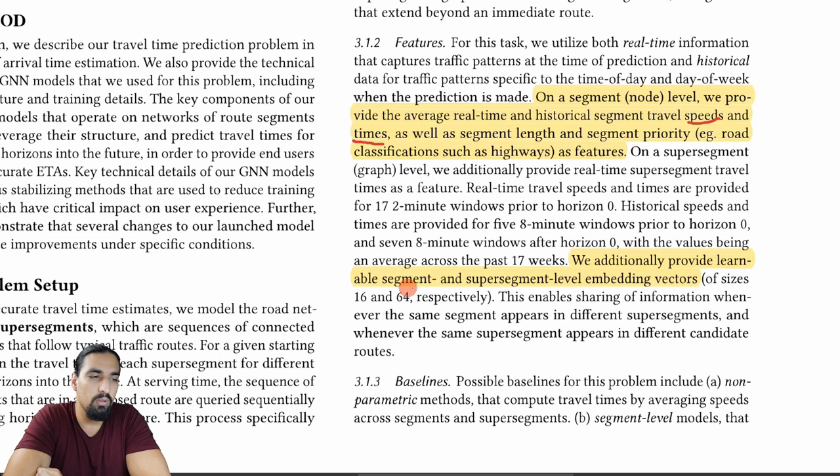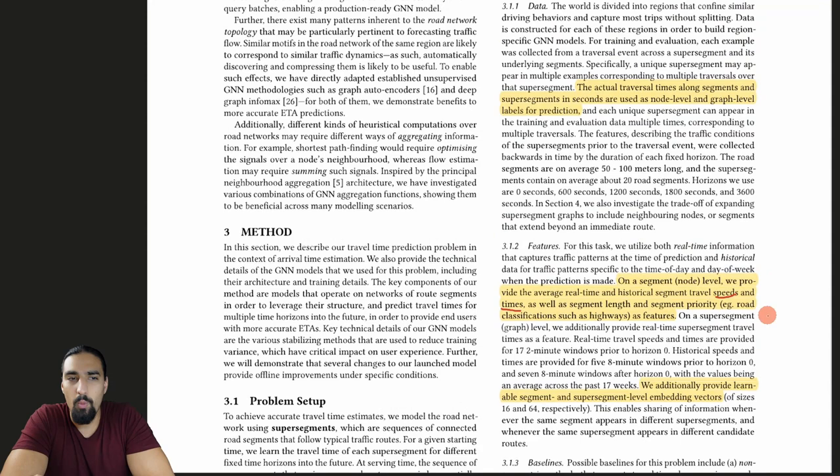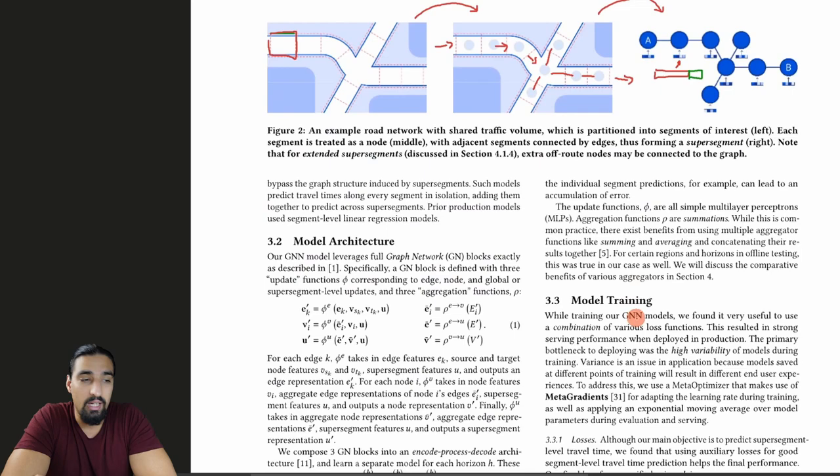Additionally, they provide learnable segment and super segment level embedding vectors. That means the feature vectors are a concatenation of the raw features - like road length, speeds, times - plus a learnable portion. So we have a learnable component of those vectors alongside the domain-knowledge features. Once we have labels, data, and know how graphs are formed, we need a GNN.